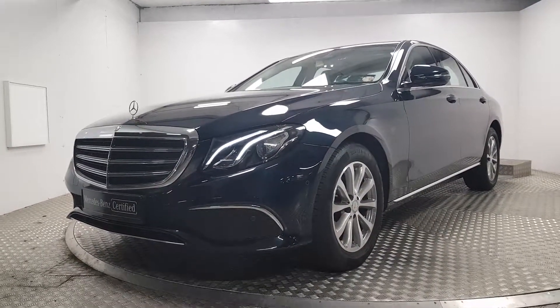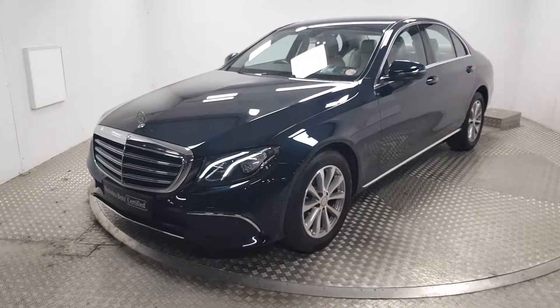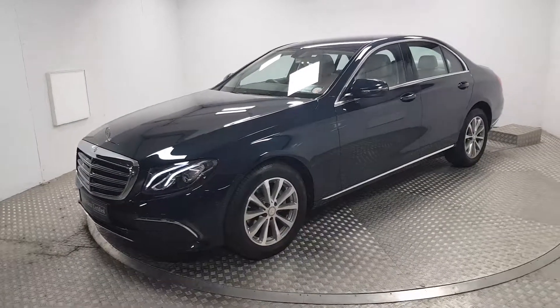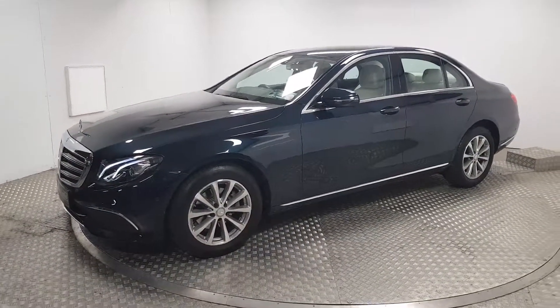Welcome to MSL Park Motors Mercedes-Benz. Today I'm going to show you a 2017 E-220 diesel. This is a very rare car — it's the exclusive model and it's finished in metallic green.